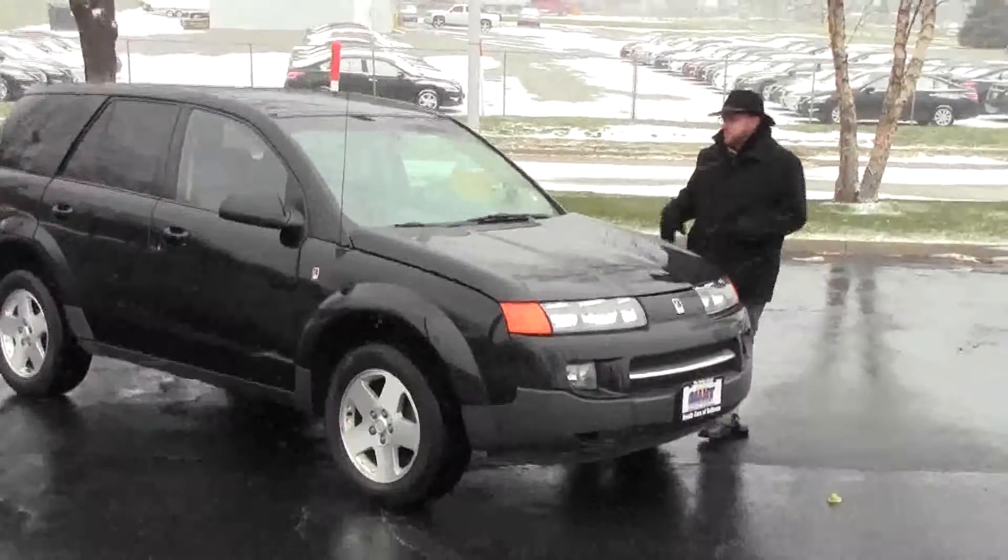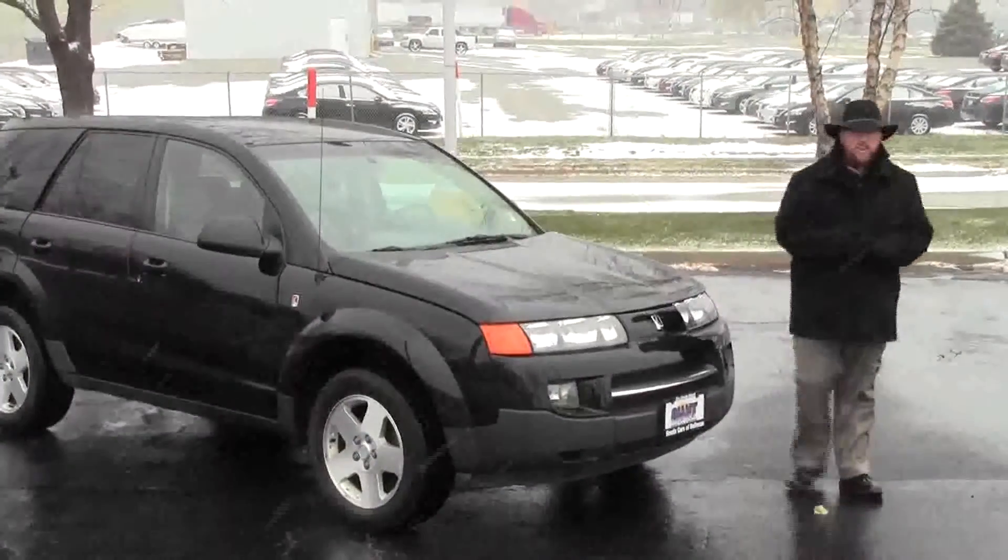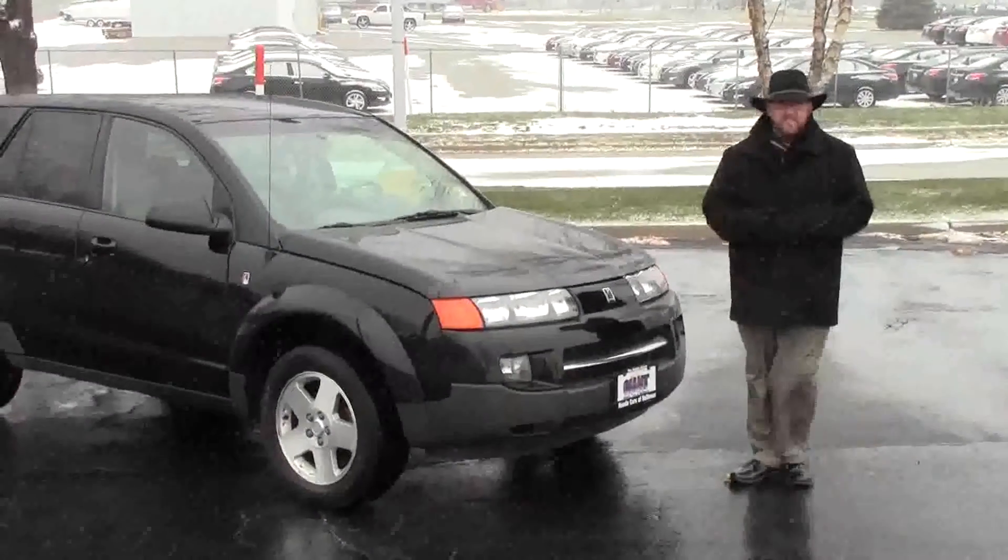Brian Kelly here for the Honda Giant, here to show you this 2004 Saturn Vue all-wheel drive. Just came in on trade. It has just under 150,000 miles.